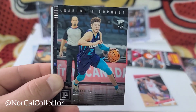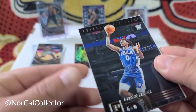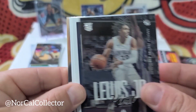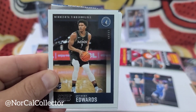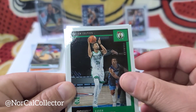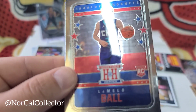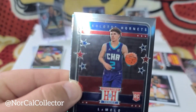There we go - LaMelo Ball! Told you you get a better chance with these Chronicles. Tyrese Maxey - another good one right there. And Kira Lewis Jr. There we go - Anthony Edwards, Ant-Man! Probably getting some base rookie cards, some good ones. Bradley Beal - oh, there we go, Hometown Heroes LaMelo Ball! I'll take that all day.